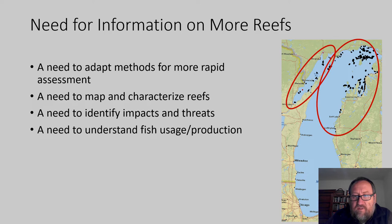Because of this need to get broader information on reefs across the Great Lakes, there's a need to adapt the methods developed through comprehensive assessments to develop more rapid assessment protocols so that we can get a much more comprehensive picture of reef condition across all of our reefs — including the ability to map and characterize reefs, identify impacts and threats, understand what fish are using them, and what sort of production we're getting from them.